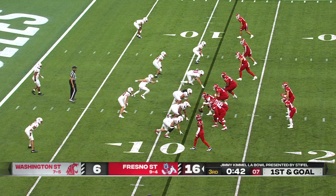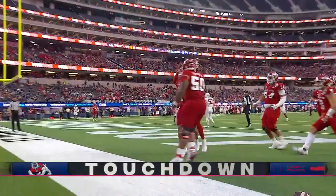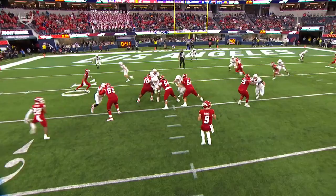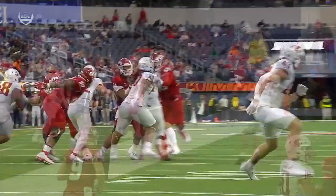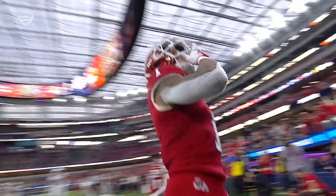First and goal — pick up the pressure. Hayner, shallow cross, gets it to Remigio, and Remigio brings it in for the score. Coming from the right, look at how he scans eyes to the left, works all the way back on the progression, gets it to Remigio. He's one-on-one in a race to the front pylon — just a thing of beauty. Knowing where you're at, you don't like the wheel, get off it quickly. Things happen fast in the red zone — you get it to a shallow cross.